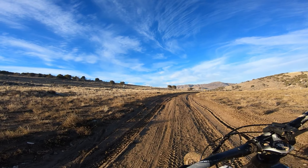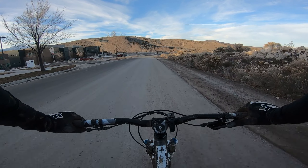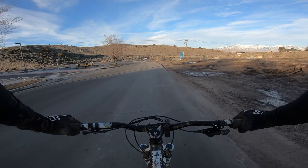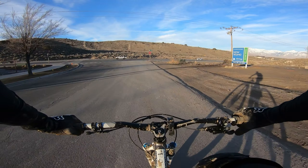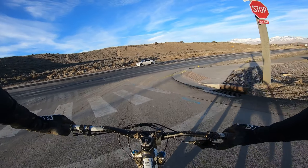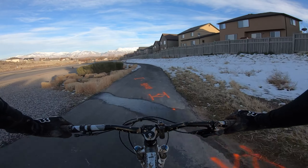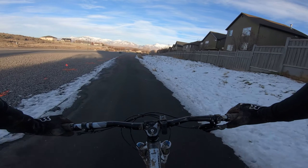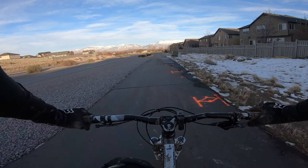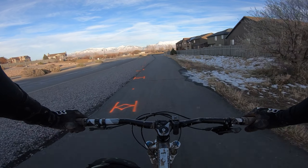Half riding, half hike-a-bike. Finally back in civilization and I know where I am. Feels good to get the bike a little cleaned off — I need to take it through the car wash, it's bad. Unfortunately I lost my glasses; I left them on the trail. I'm going to pick up another pair — thankfully they're just cheap 3M safety glasses, so I can pick them up at Home Depot for 9 bucks.